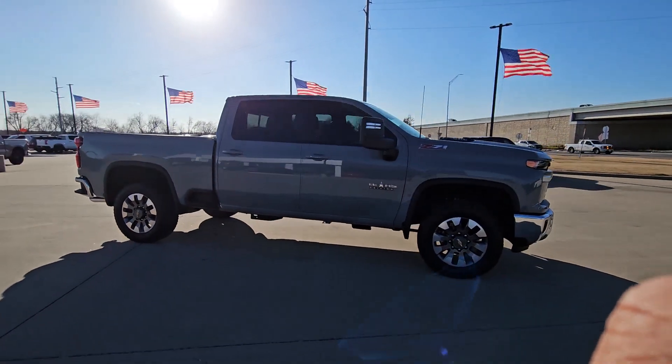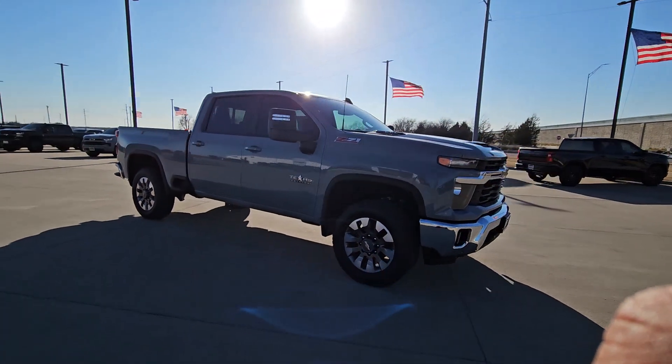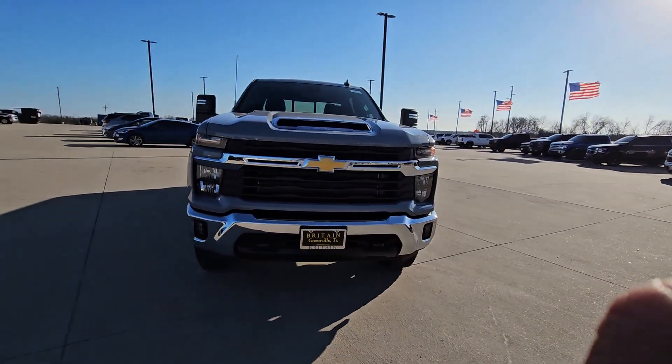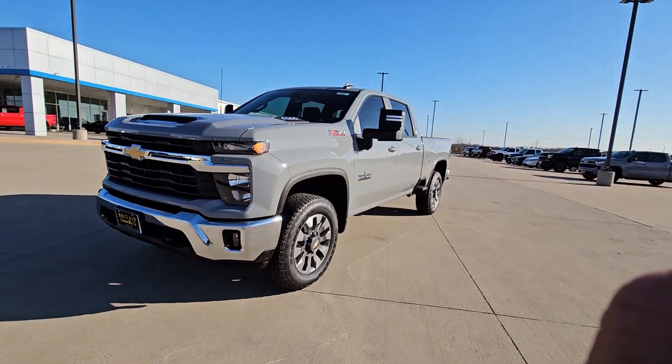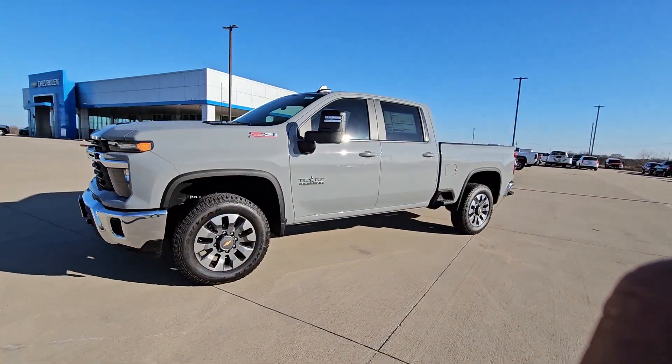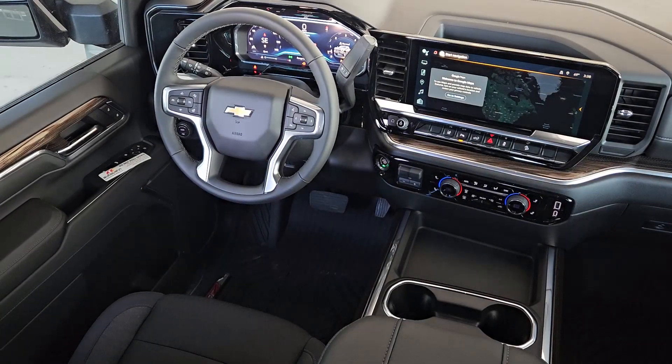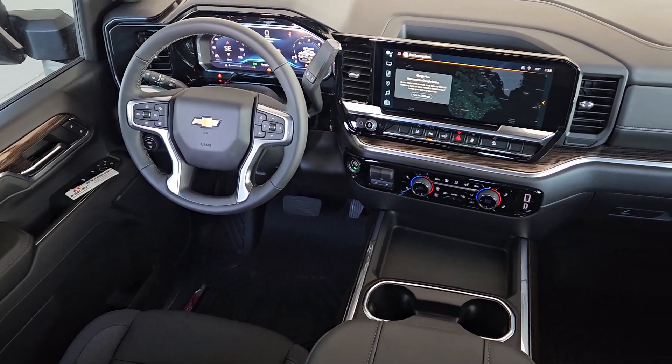Heated steering wheel, wireless Apple CarPlay and/or Android Auto, wireless charging station, keyless entry, heated driver's seat, remote engine start, heated mirrors, bed liner, fog lamps, premium sound system. Bigger isn't always better, unless you're talking about power and cargo capacity.